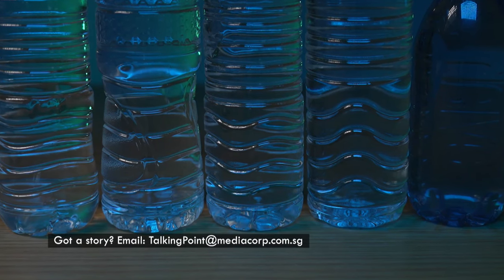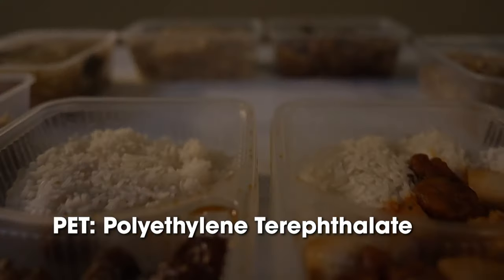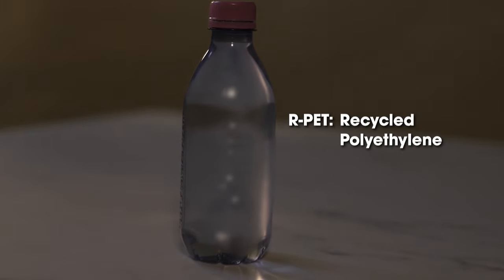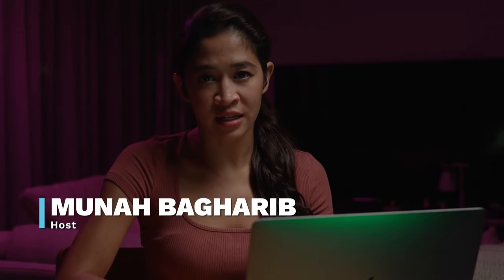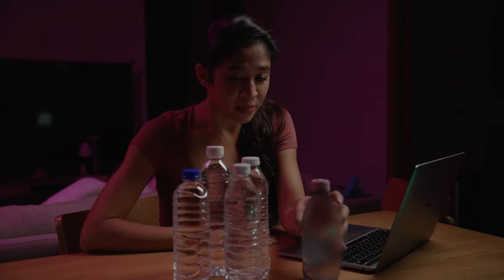In recent years, companies have been using recycled PET — polyethylene terephthalate — to manufacture bottled drinks. The global market for RPET or recycled PET bottles is worth $3.19 billion. But in 2022, researchers from Brunel University in London found higher concentrations of potentially harmful chemicals in recycled plastic bottles compared to virgin plastic bottles. I bought four regular plastic bottled water and one recycled PET bottled water sold in Singapore to send for a lab test.